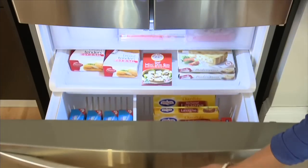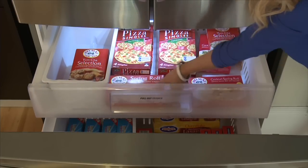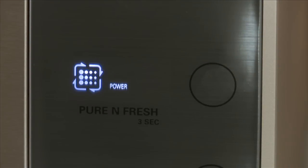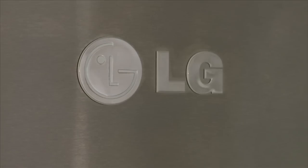Offering a three layered freezer organisation, each layer is well spaced and the top drawers can be pulled out for access. It has the LG Pure and Fresh Filter Technology, which is a filtration system that not only circulates air but also deodorises to reduce odours.